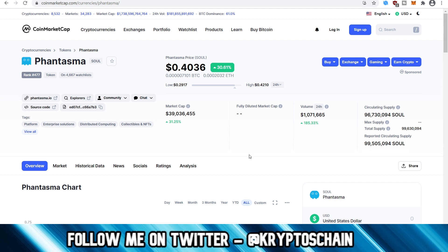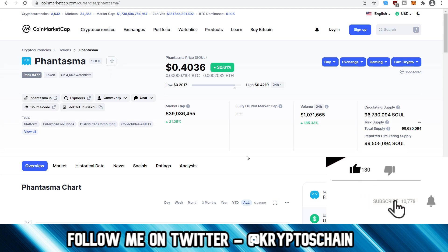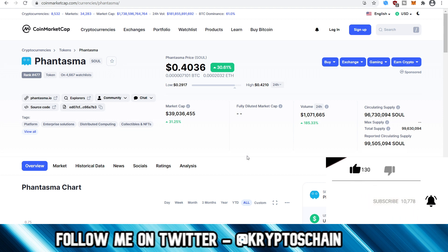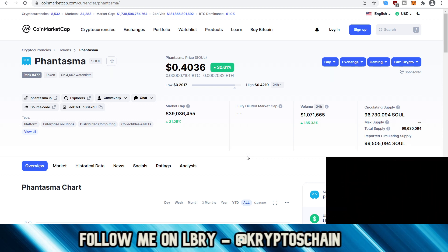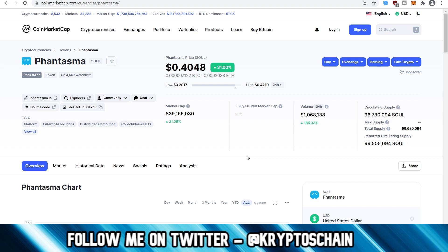Phantasma is powered by the SOUL token, and SOUL is on three different blockchains. It initially started on the NEO blockchain as an NEP5 token, then it migrated over to Phantasma chain, which is the official Phantasma blockchain, and now it's also available as an ERC-20 token on Ethereum. Ethereum's fees are absolutely insane at the moment, so it's recommended to use Phantasma chain directly when you perform any kind of transactions if possible.